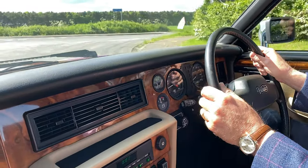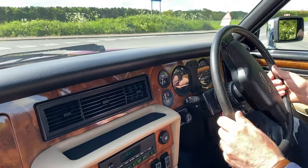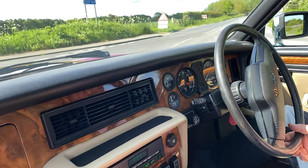On the road, this Daimler 666 is superb with impressive power, performance, handling and ride.